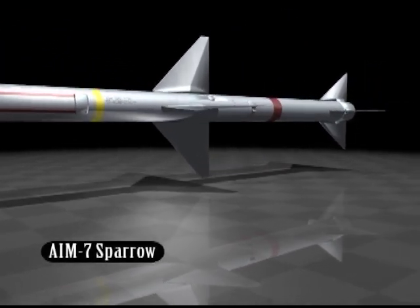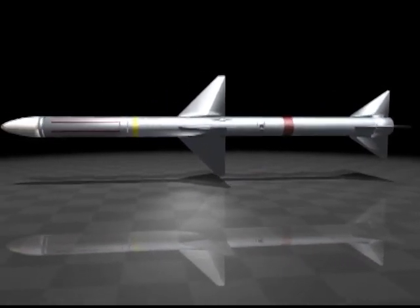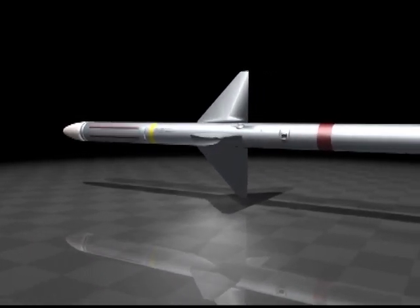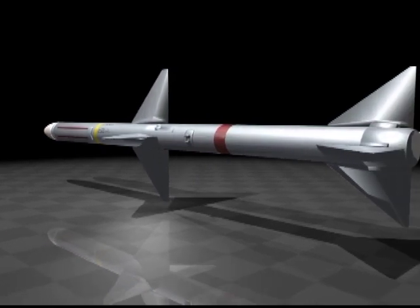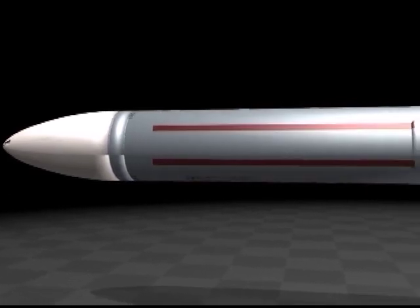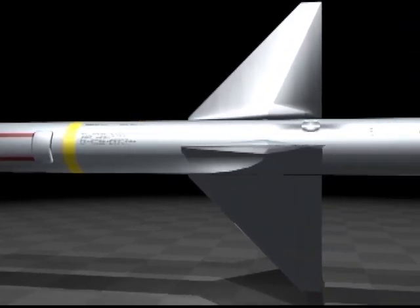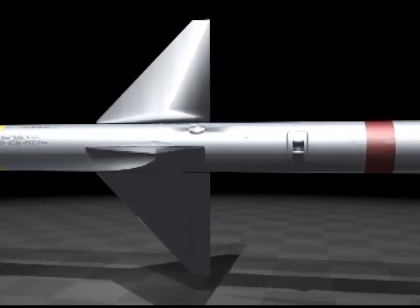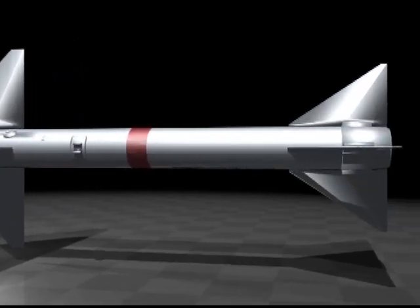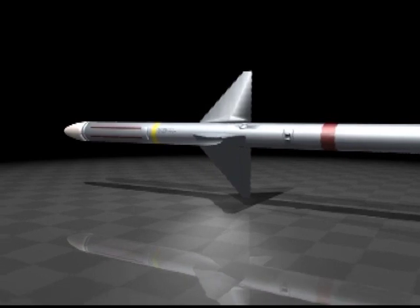The semi-active radar-homing Sparrow missile was the main armament for Western air forces around the world for many years. First developed in 1947, there have been several models and variants. From the unguided 127-millimeter HVAR aerial rocket, Douglas Aircraft Company was commissioned to develop a guidance system. The diameter proved too small for the electronics of the day and was increased to 203 millimeters. The first successful intercept occurred in 1952. Dubbed AAMN-2 Sparrow, it entered service in 1956, restricted to visual range of attack and riding a guidance beam to the target, which had to be optically aimed.